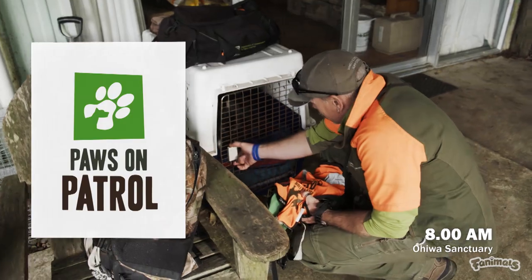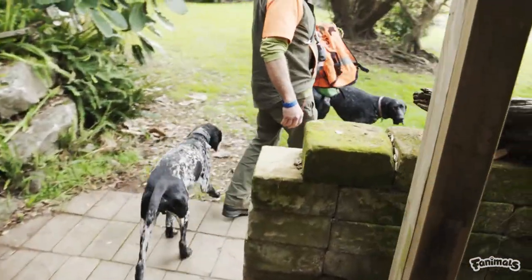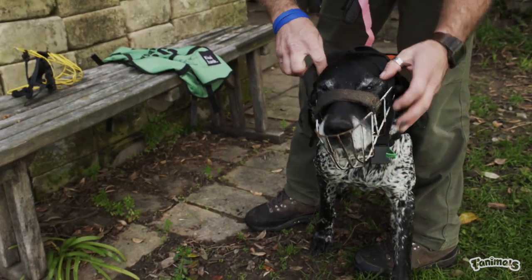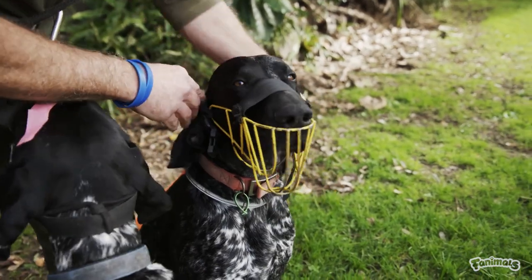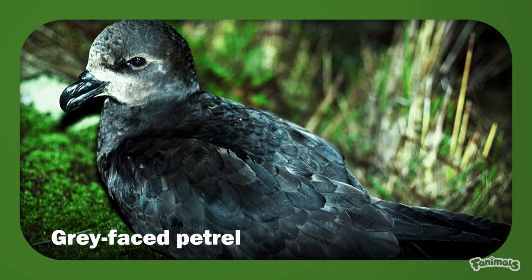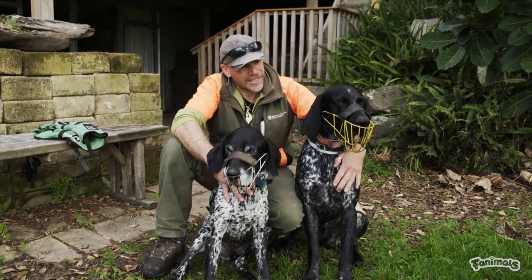It's eight o'clock on Tuesday morning and Neo the conservation dog and his grandson Bo are getting ready for some hard work at Ohiwa Sanctuary in the Bay of Plenty. They're heading off to the Ohiwa headland to monitor and find oe, also known as the grey-faced petrel, which are right on their doorstep.